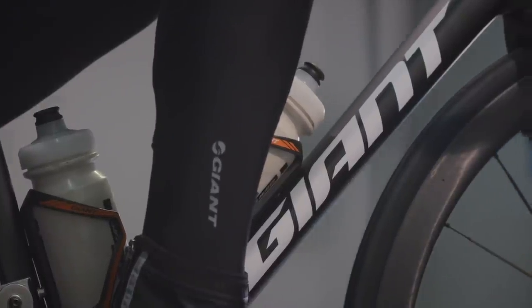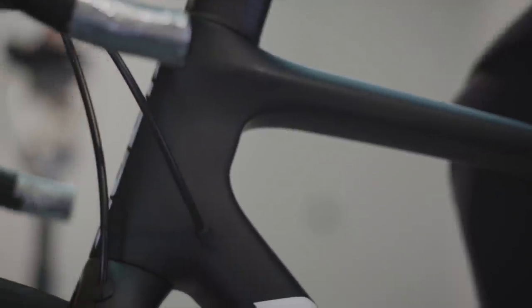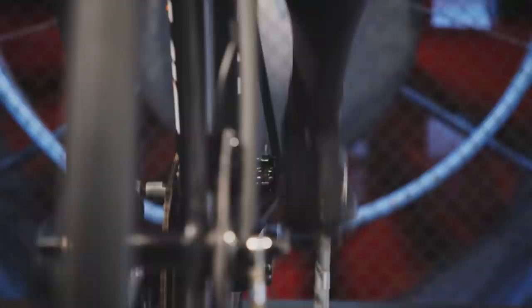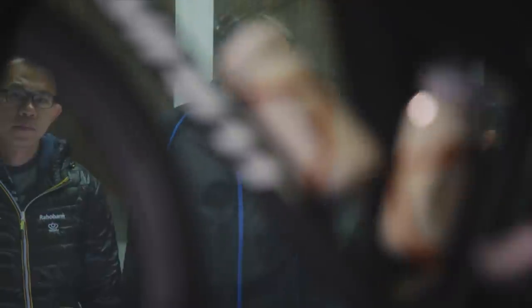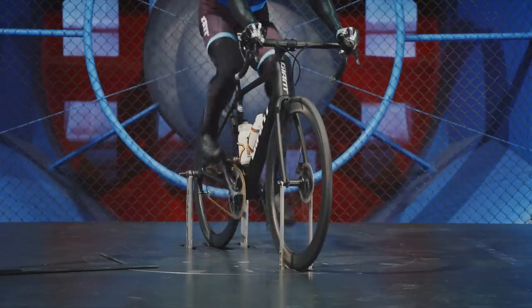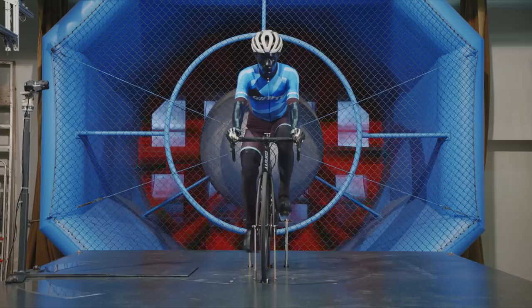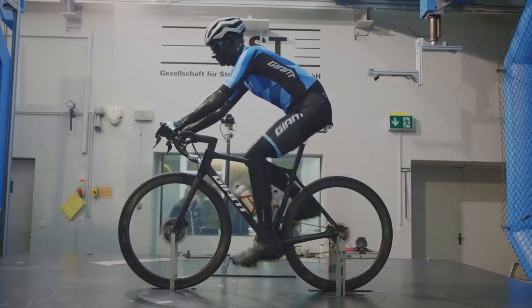Second, the new TCR also takes a major leap forward in aero performance. We used CFD and dynamic wind tunnel testing to create new airfoil sections with a truncated ellipse shape. Every tube shape was analyzed, engineered, and tested to produce an overall structure with significantly lower drag. In the end, we were able to create the most aerodynamic bicycle in its class.